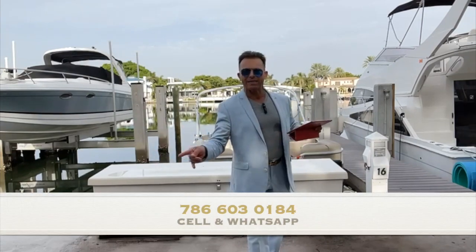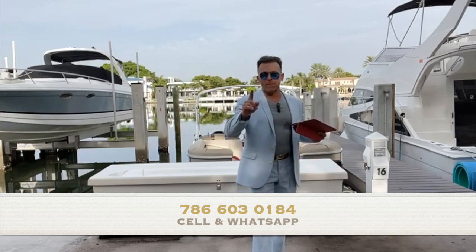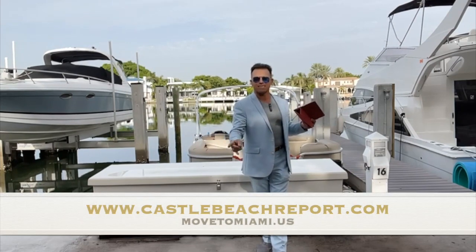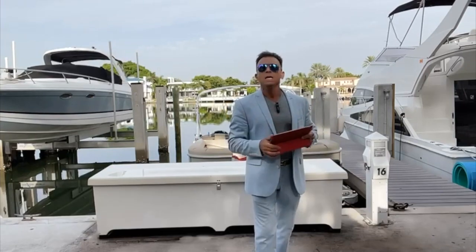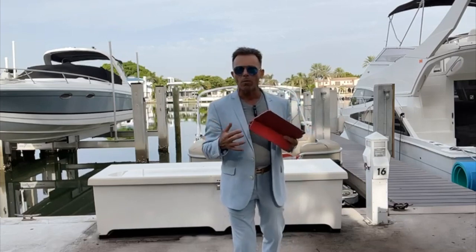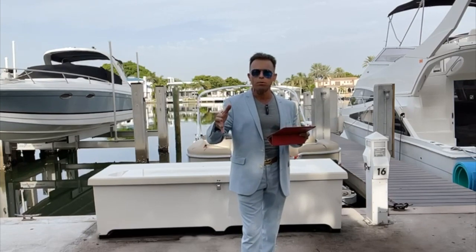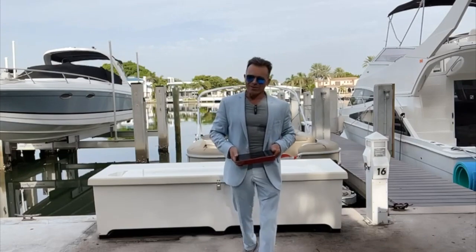You can call me at 786-603-0184, or if you want to see all the Castle Beach numbers, go to www.castlebeachreport.com. And remember, if you want to stay updated when I post a new video or news about Castle Beach, click subscribe — it's free. You'll receive an alert every time I post a video. Thank you for watching, guys, and see you soon. Bye!